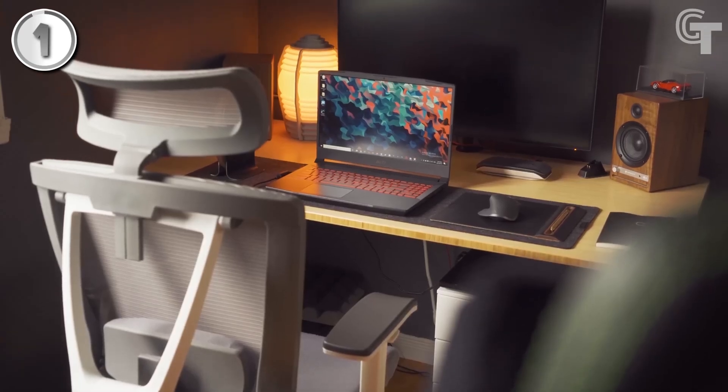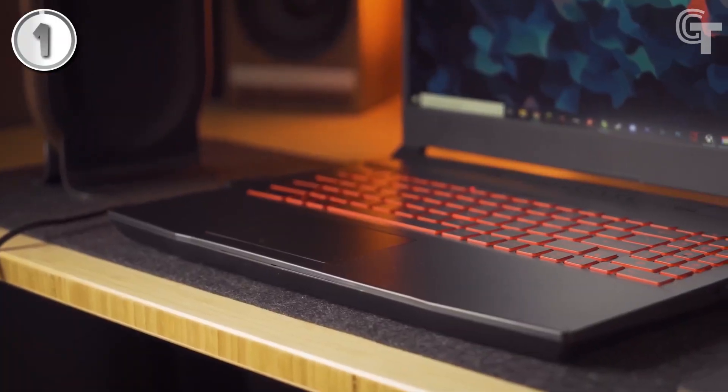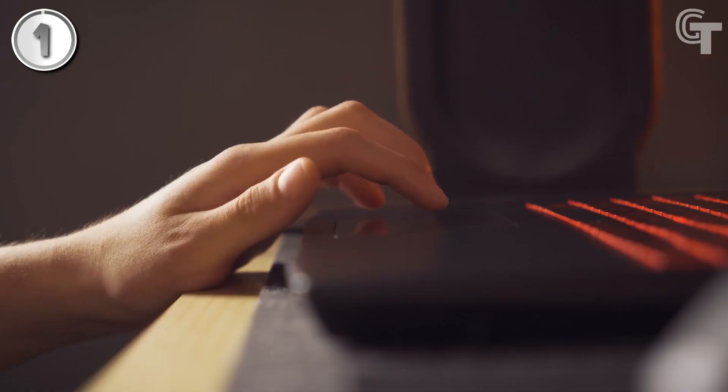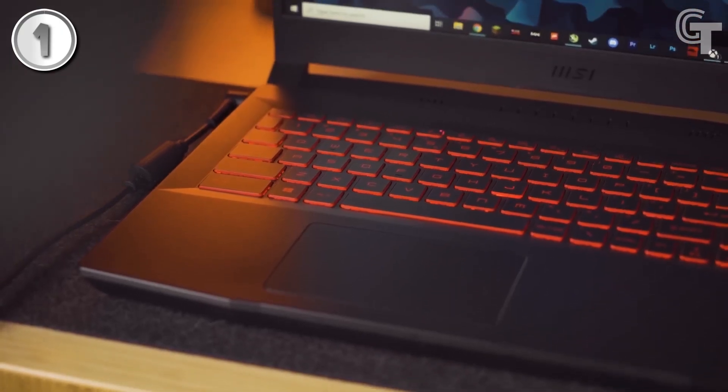Overall, the MSI Katana GF66 offers powerful performance, an anti-glare coating, and a competitive price, making it an attractive choice for gamers seeking a high-value gaming laptop.